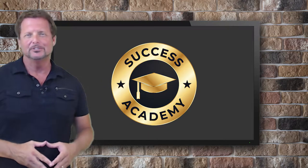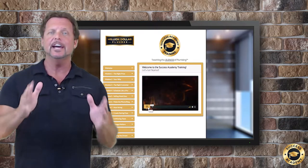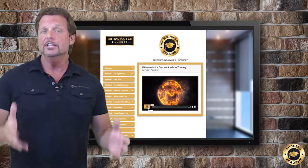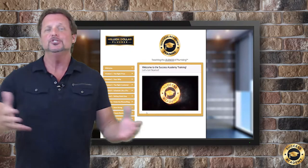Let me give you a tour of the Million Dollar Plumber Success Academy. First, let's take a look into the Success Academy training portal. This is where all the great video courses, PDFs, and documents are housed, and it's super easy to navigate.